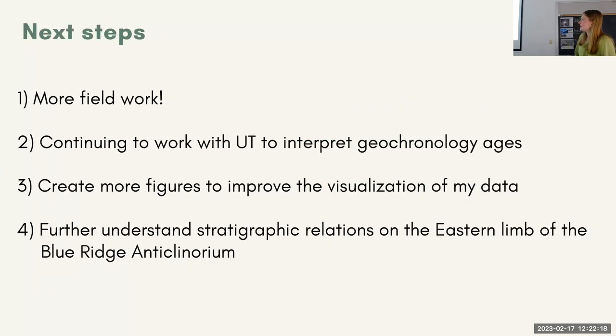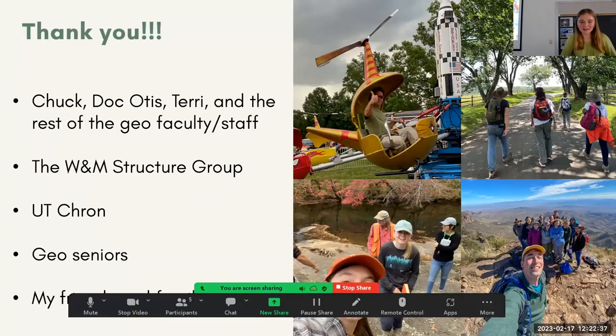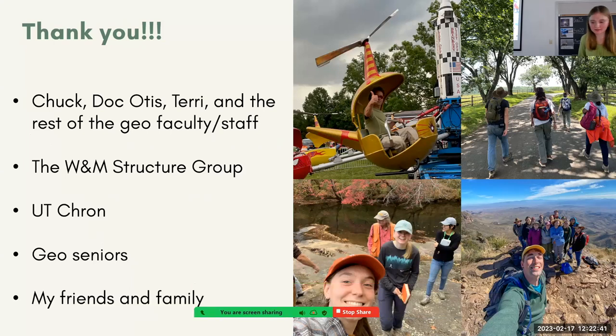My next steps: I have to go out in the field again. I really want to understand the geometry, structure, and stratigraphic relations of these phonolite dikes. We also want to continue interpreting these geochronology ages — they're not exactly what we expected, and we need more training on how to interpret them, create more figures, and figure out the stratigraphic relations. Thank you.